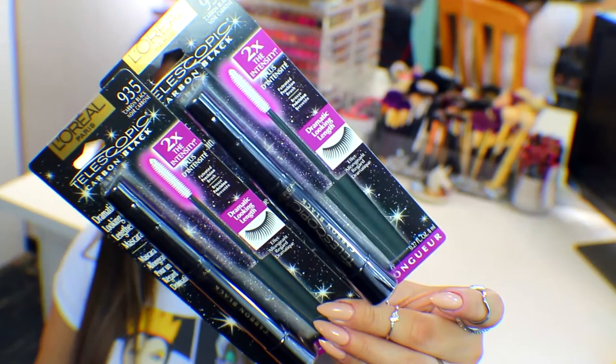I did pick up my favorite lengthening mascara — the Telescopic Carbon Black. This is my all-time favorite. The one I had was drying out so I was like, I cannot live without this, so I picked up two because I never ever want to be without this mascara. It's my favorite for lengthening. It's kind of wet when you first get it, but if you let it dry for about a week — not leave it open — it becomes the best lengthening and layering mascara ever.